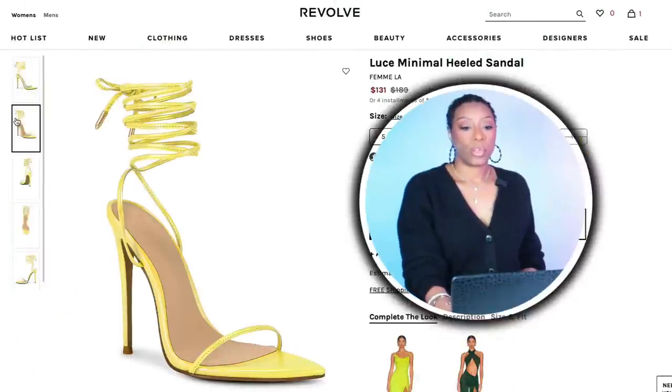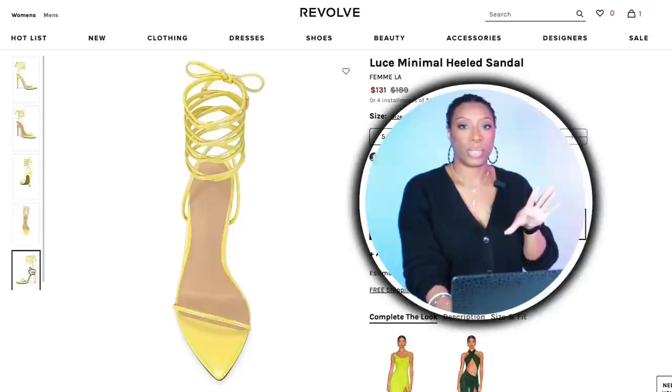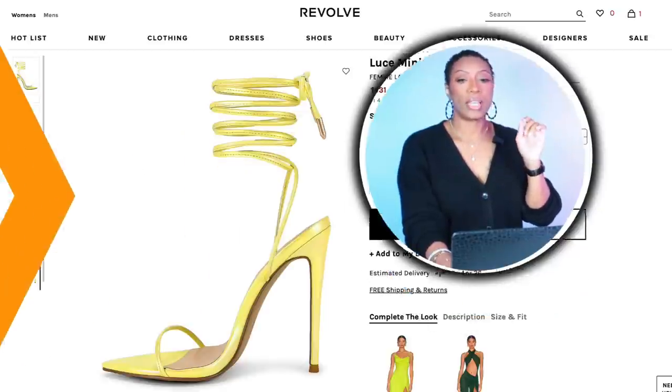For the first look, we're going to Revolve to check out these yellow sandals. These are called the Loose Minimal Heeled Sandal. They're $131, come in sizes 5 to 11. Love them — super pretty, bright for spring, strappy around the ankle.